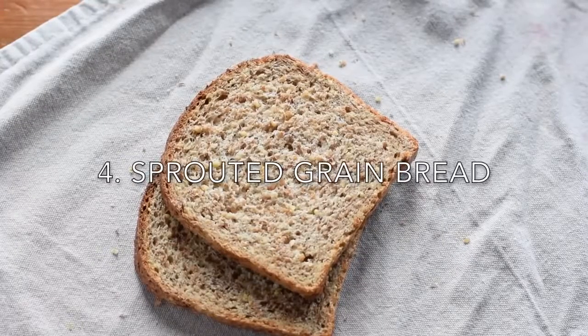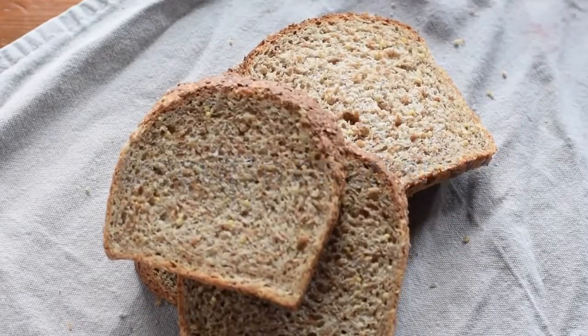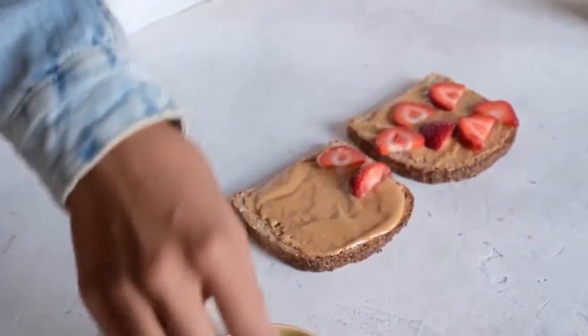The next item on my vegan protein list is bread. I know that bread seems like a strange choice for a list about protein, but I'm talking about sprouted grain bread, which is chock full of protein, fiber, and vitamins that protect your heart. My favorite sprouted bread is from the brand Ezekiel. If you look at the nutrition label on the back, there's 4 grams of protein in one slice — but because I've never eaten just one slice of bread at once, I'll say there are 8 grams of protein, which is the same amount you'd get in a cup of cooked quinoa.